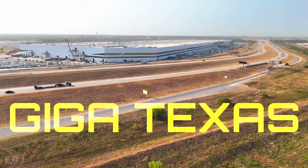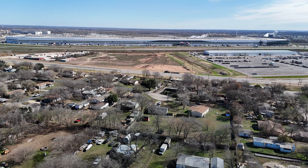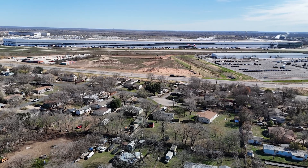Hey everybody, this is Joe. Thank you for watching my Giga Texas construction update video. For today's video we're going to do a grand tour around the site and take a look at some areas we don't normally see.